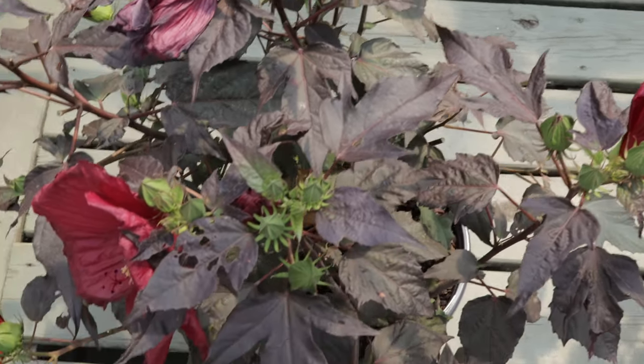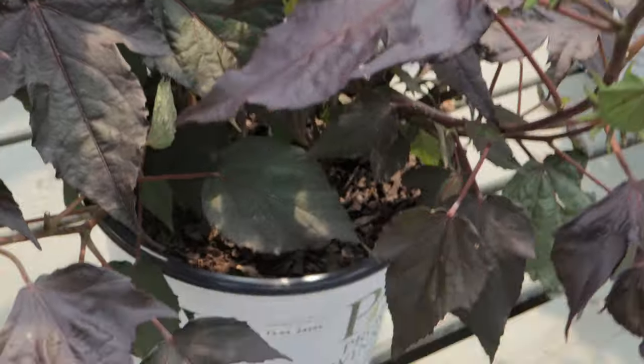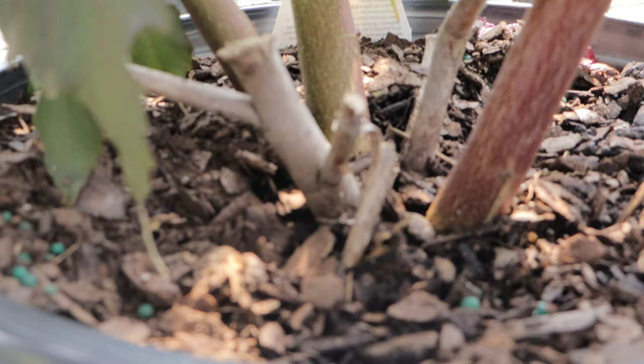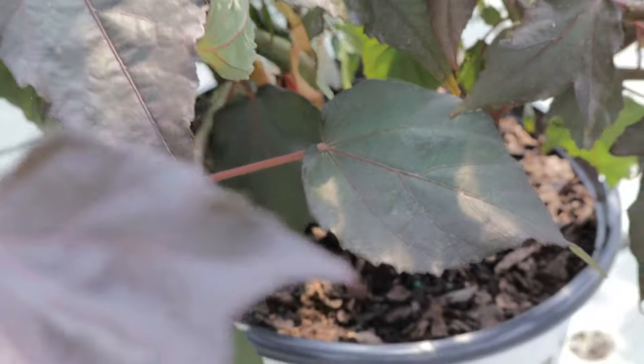One unique characteristic of Hibiscus Holy Grail is its ability to die back to the ground in colder climates and then vigorously re-emerge in the spring. This dieback is normal and allows the plant to survive winter conditions. Regular deadheading of spent blooms can encourage more prolific flowering and maintain a tidy appearance.